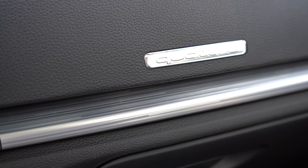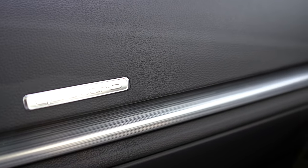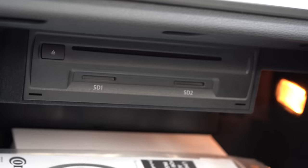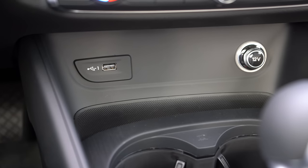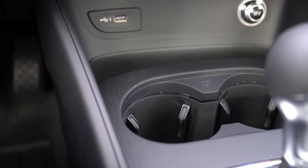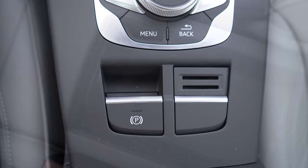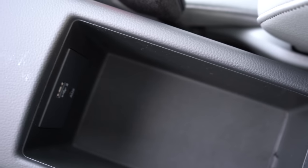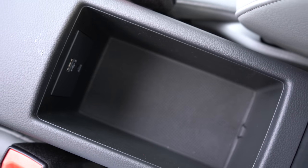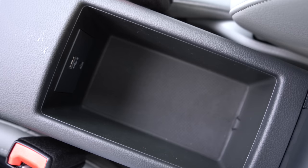I do like the Quattro badging found above the passenger-side glove box — and speaking of that, there's actually a CD player in there. Just in front of the shifter there's a small rubberized cargo area, a 12-volt power outlet, a USB charging port, and cup holders. Just behind the shifter you have the electromechanical parking brake, and the center armrest contains an auxiliary port and a USB charging port.